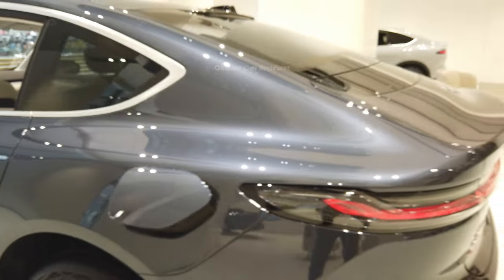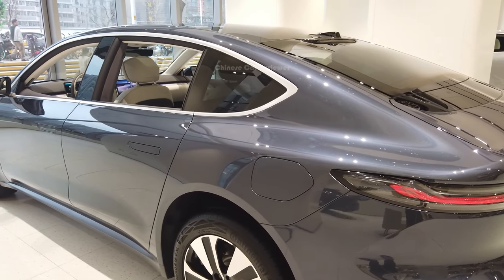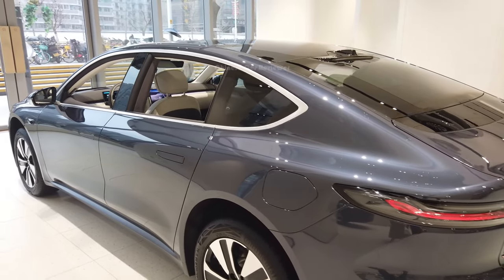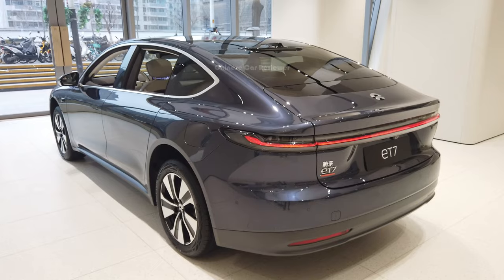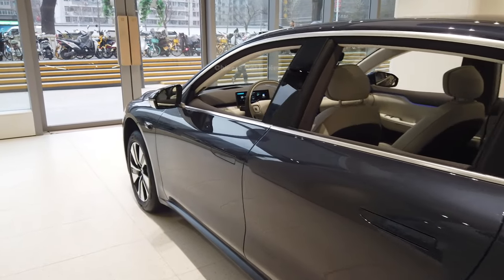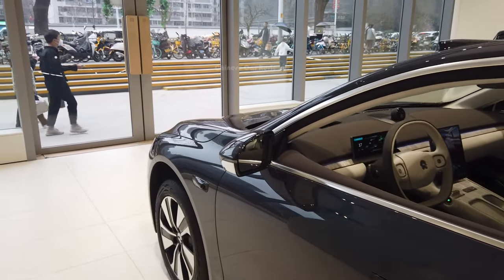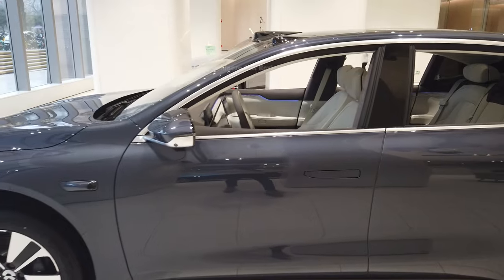The good thing is NIO has their own battery service stations. So if you are in a hurry, you can go to the NIO battery service station and swap the battery within 5 minutes. NIO is basically not only providing a good vehicle, but also giving the best service to their customers. That's why the vehicles are a bit expensive.